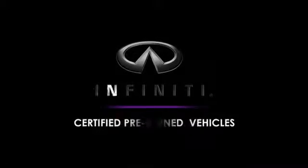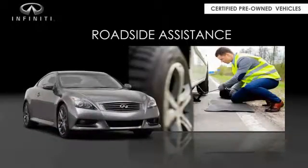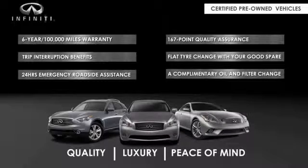Infiniti QX60 maintains exclusive requirements for our certified pre-owned vehicles. With a six-year, 100,000-mile warranty, roadside assistance, and a 167-point inspection, you can have complete peace of mind. Ask your dealer for details about the Infiniti certified pre-owned program.